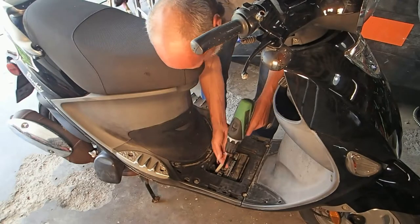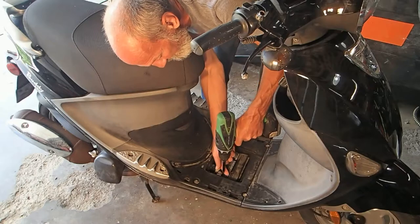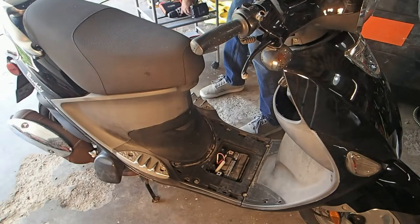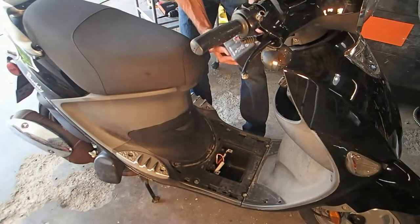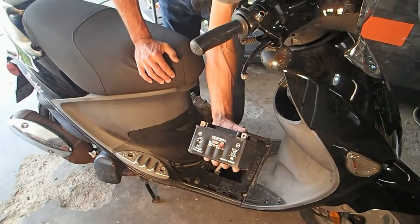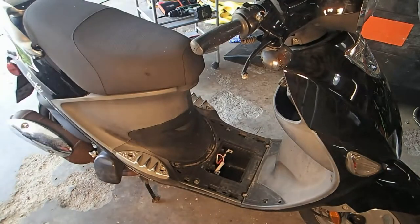Sounds like it's not getting fuel — that's what it sounds like — or spark, one of the two. We'll definitely figure it out here shortly. That'd be amazing if I can get this started today. Look at that tiny little battery — it might need a new one. I'm gonna put it on the charger and once it's charged I'll get back to you.